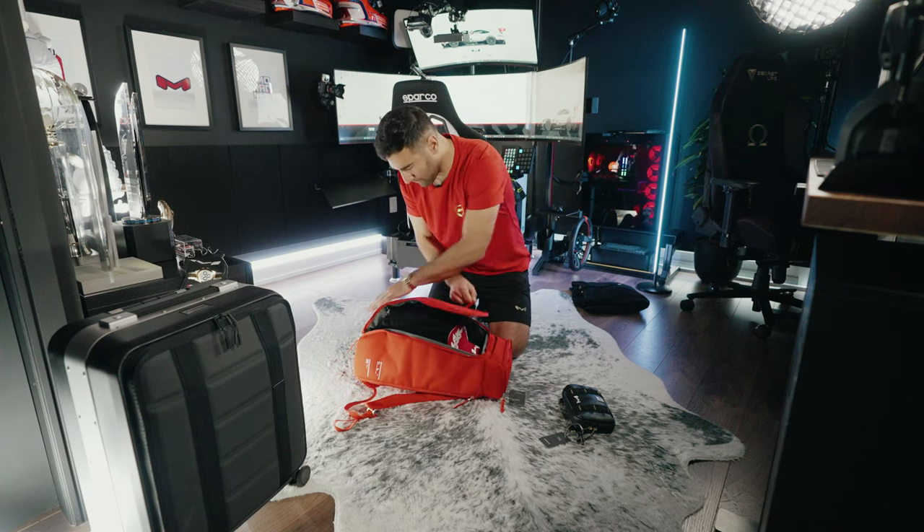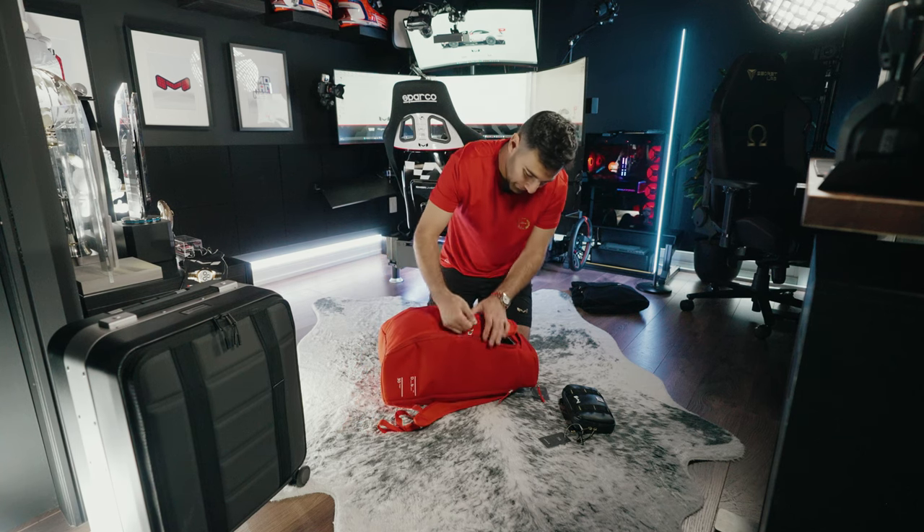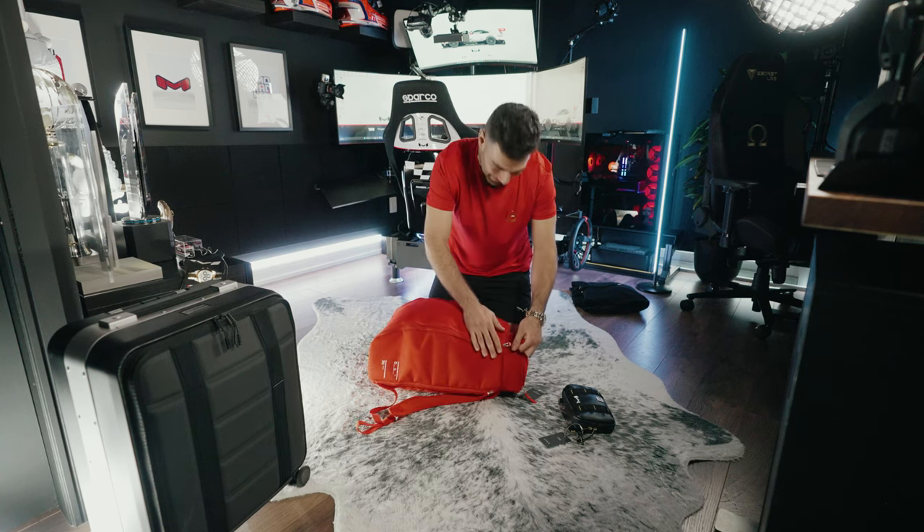That can go on top as well. Now we can zip this up — it's a tight fit, but... you guys can say it for me in the comments.